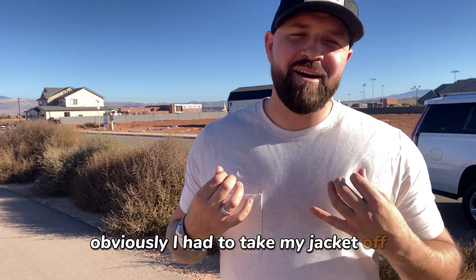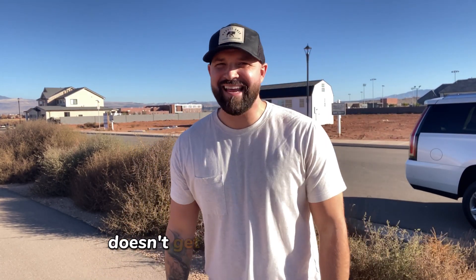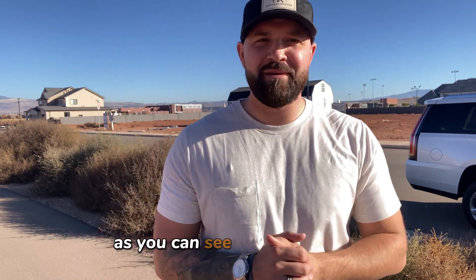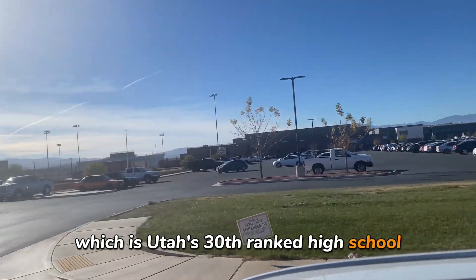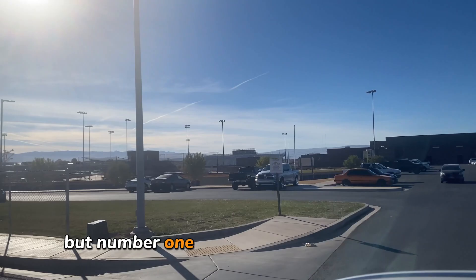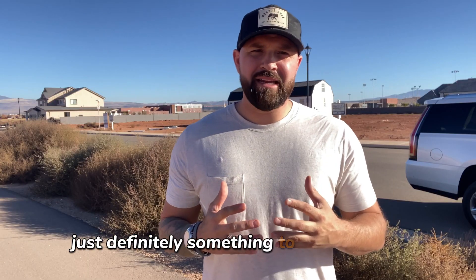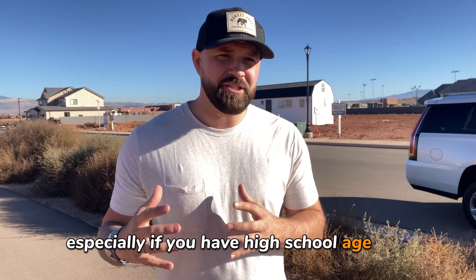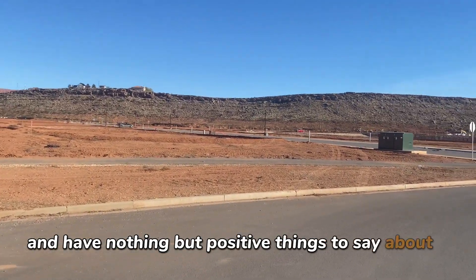I had to take my jacket off because it's getting warm out here — that's another reason I love St. George. It's the middle of winter and it's like 65 degrees. I'm right behind Crimson Cliffs High School, which is Utah's 30th ranked high school in the entire state and number one in the city of St. George. They have a great sports program and great academic program, definitely something to keep in mind if you have high school age kids — friends who have kids there love it.